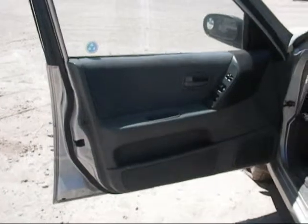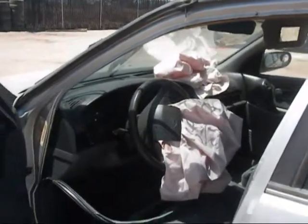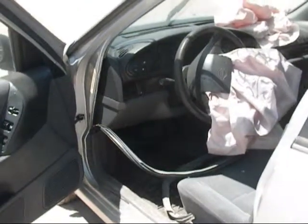The driver's side door panel is in good condition. Both driver and passenger side airbags have been deployed. The leather stripping has come off a little bit on the driver's side.